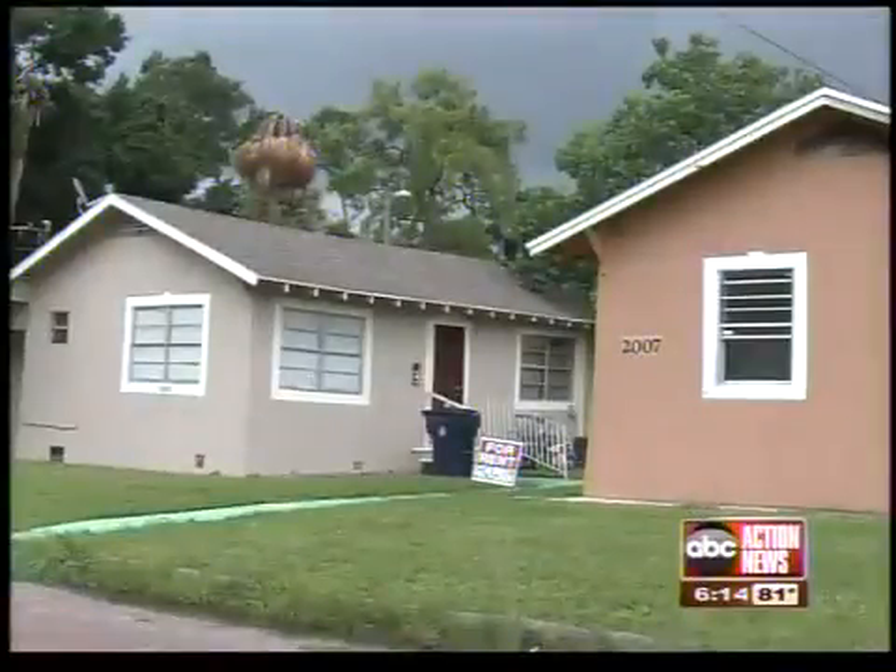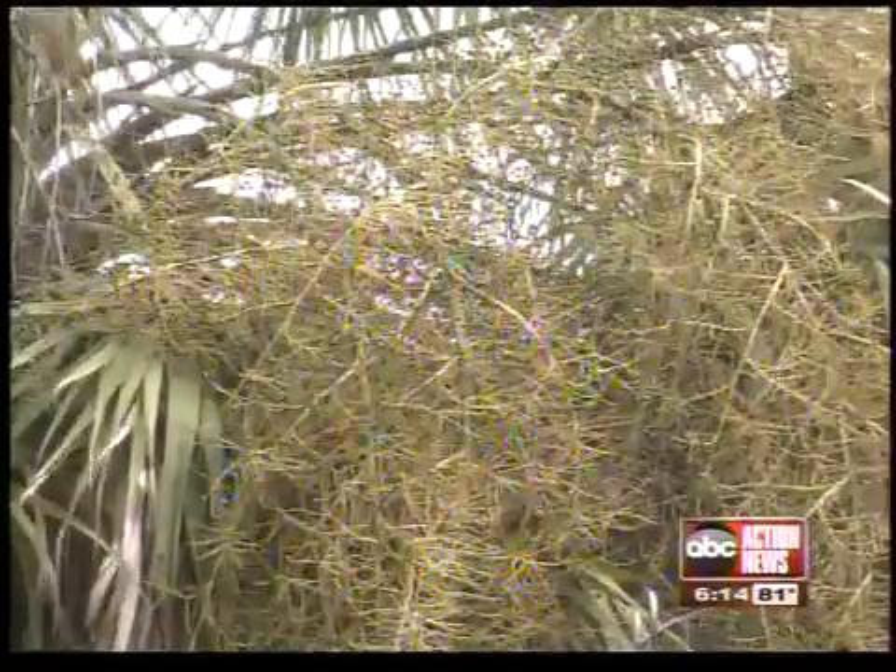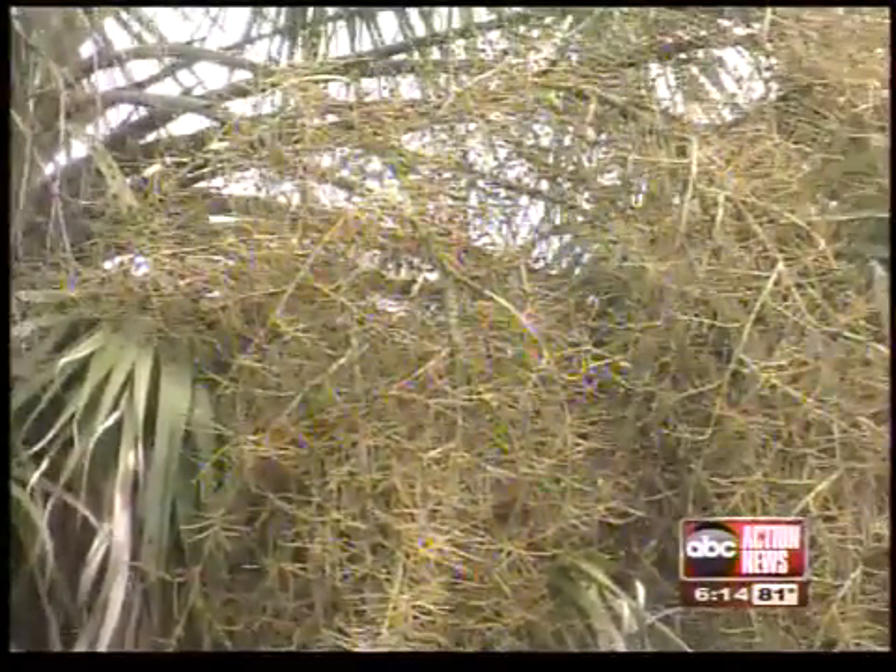Northrup says people with palms in their yard should look for these signs: if you begin to see the flowering and the fruit dying very quickly and turning black, that is a very distinctive symptom.